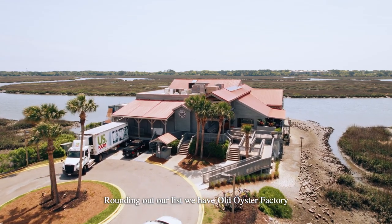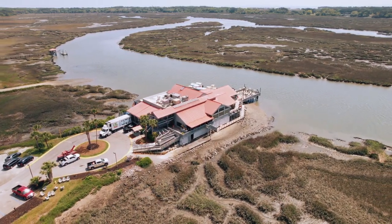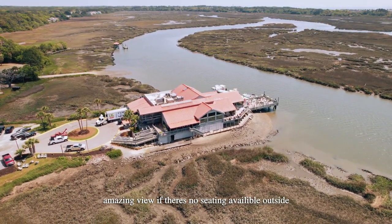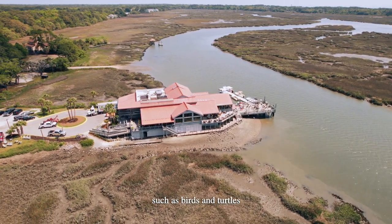Rounding out our list we have Old Oyster Factory, another on Broad Creek. There are windows everywhere inside, so you still get an amazing view if there's no seating available outside. It's also a great place to see wildlife such as birds and turtles.